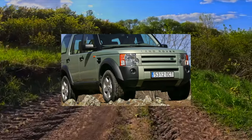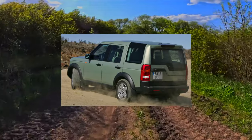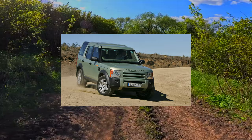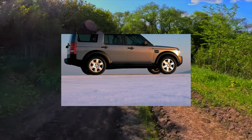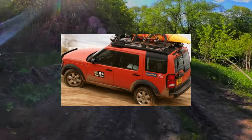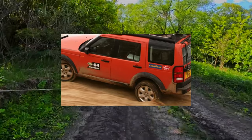There are three powertrains in the Discovery 3 engine range: a 4.0-liter V6 petrol, 218 horsepower, and a 4.4-liter V8, 300 horsepower, as well as a 2.7-liter V6 turbo diesel, 190 horsepower. For the diesel version, six-speed manual and automatic transmissions were provided. Petrol modifications were equipped only with an automatic.